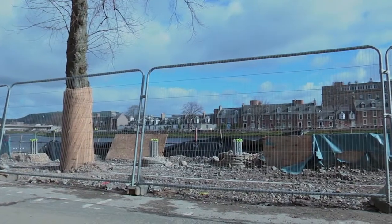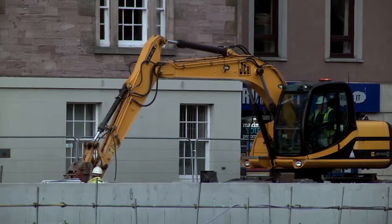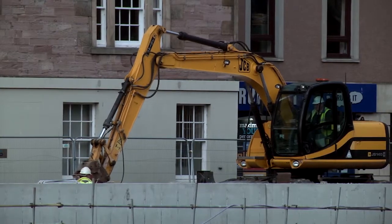Phase 2 works will be starting at the end of this month. McLaughlin and Harvey have won the contract for that phase, and that will be starting in a month and will continue until the end of March 2015 when all of the flood works schemes should be completed.